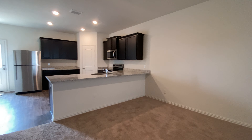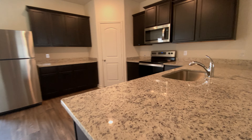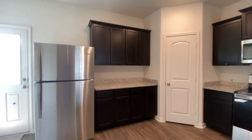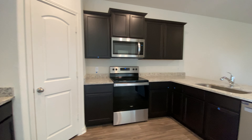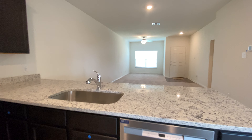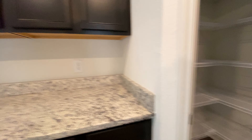And then a really nice kitchen. Plenty of countertop space, plenty of storage space in the cabinets as well. Really nice and open kitchen. Pantry in here too.